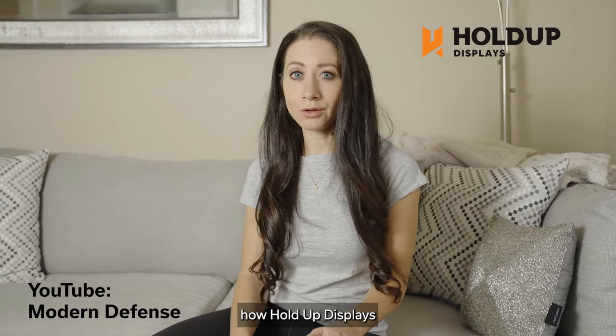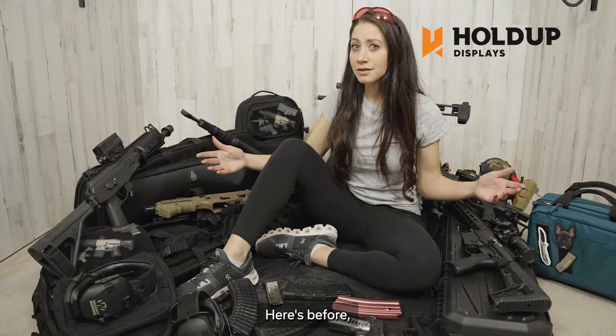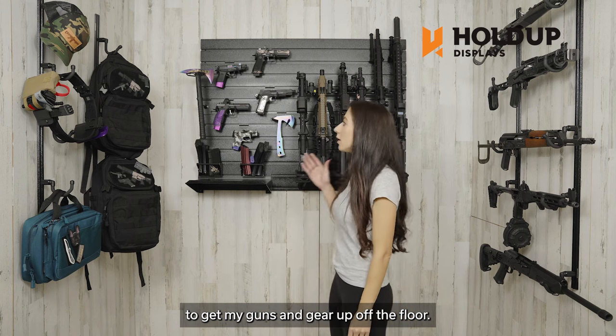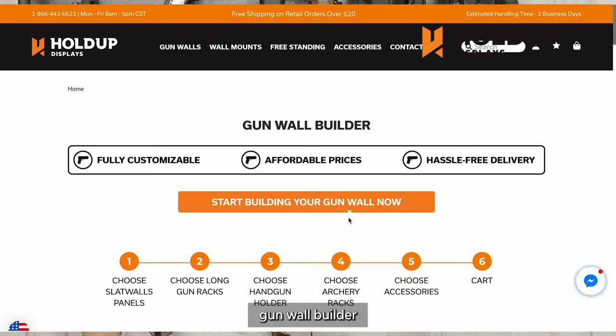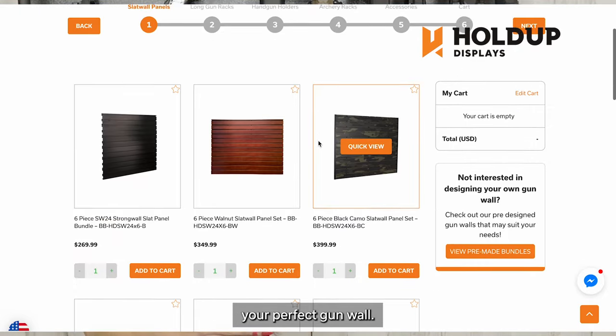Hey guys, let me show you how Hold Up Displays transformed my gun storage. Here's before, here's after. Hold Up Displays had everything I needed to get my gun and gear up off the floor. Not only is everything organized, but it just looks awesome. They have this easy to use gun wall builder that walks you through all the steps you need to build your perfect gun wall.